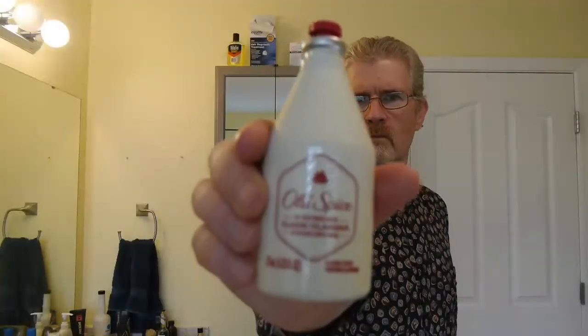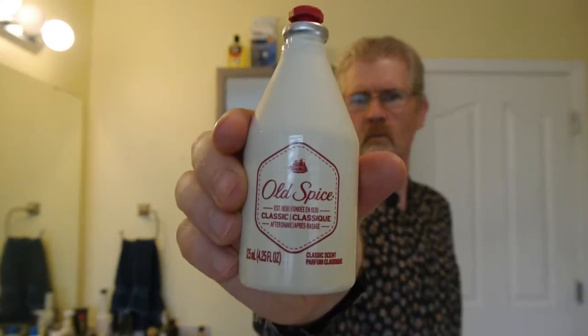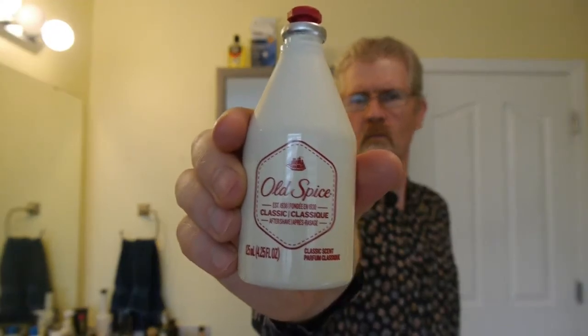Welcome back to Classical Grooming. Today we are going to review Old Spice. This will be the beginning of what I'm calling the drugstore reviews, where I'll be going over different fragrances and aftershaves that you can get at the drugstore for your grooming needs. And why not start with the classic.